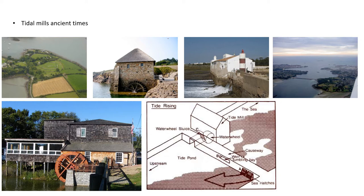A modern version of the tide mill is the electricity-generating tidal barrage.